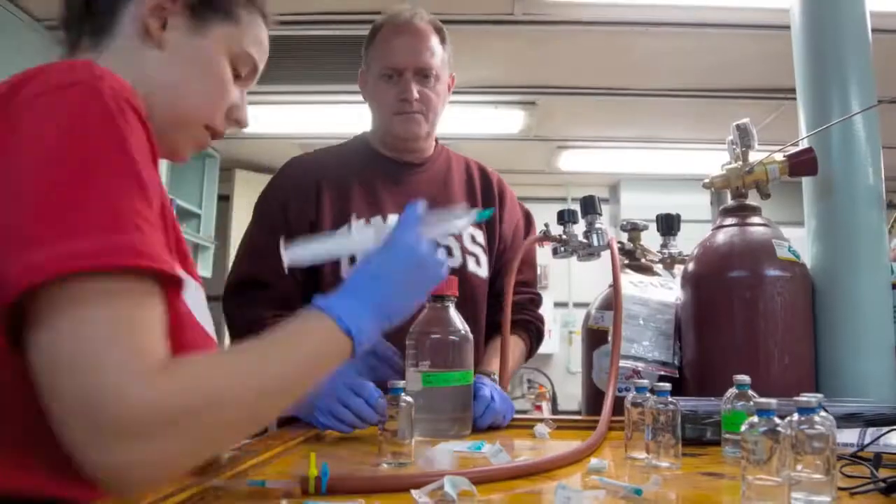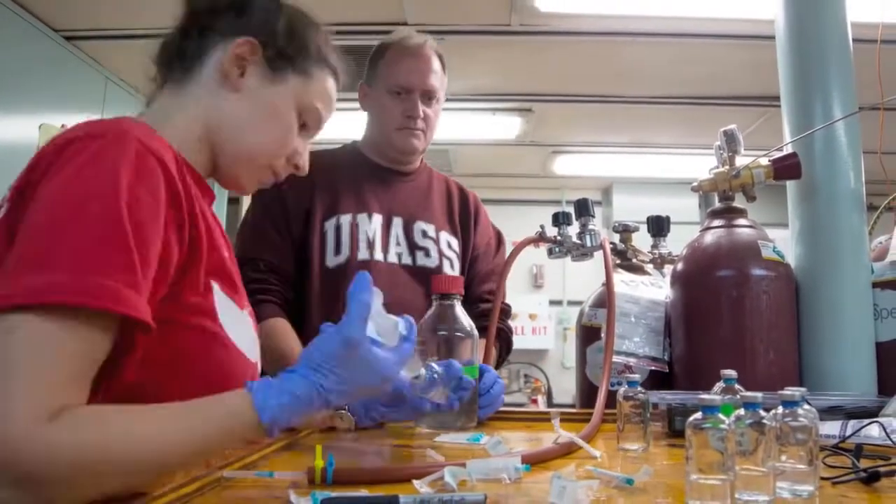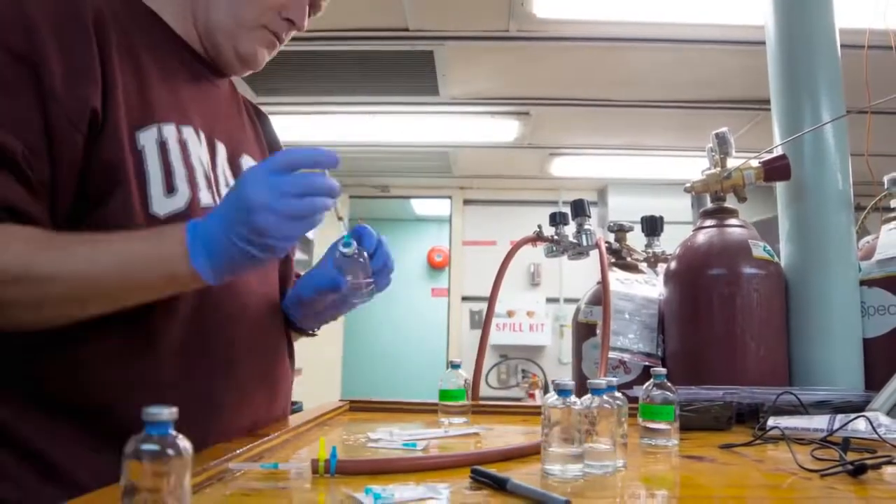We got an understanding of how many different types of organisms are living at the sites we're visiting. We were also able to replicate our experiments for greater accuracy, and we were able to do an incubation down on the seafloor, which is going to be, I think, revolutionary.